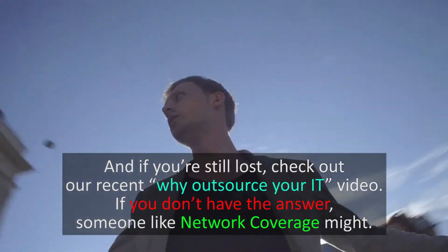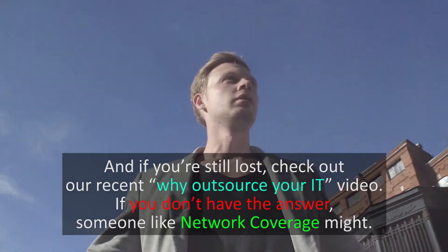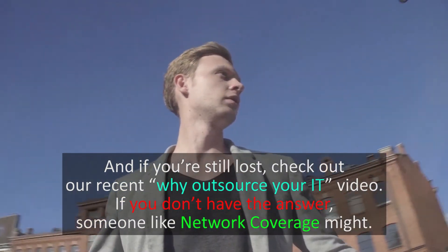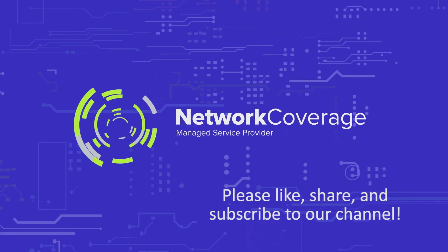If you're still lost, check out our recent 'Why Outsource Your IT' video. If you don't have the answer, someone like Network Coverage might. Thanks for watching, everyone — please like this video, share, and subscribe to our channel.